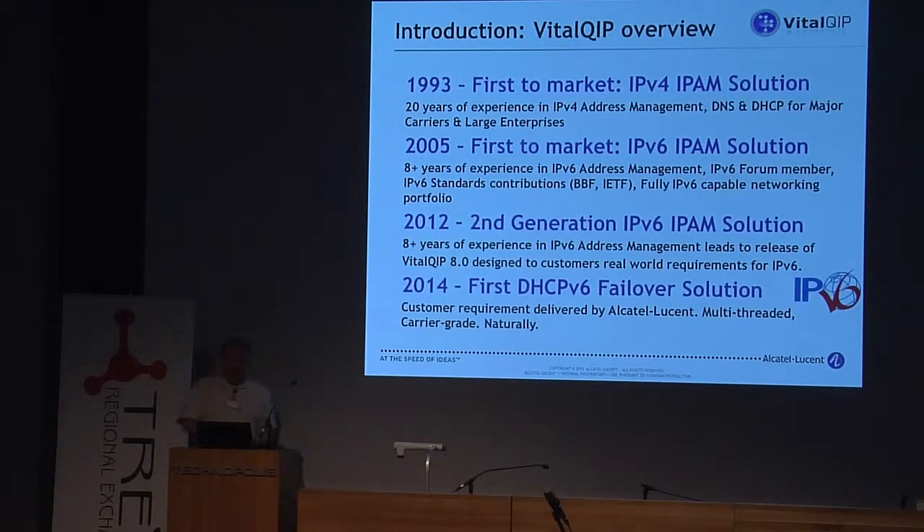Now, in 2014, we have a really good IPv4/DHCPv6 paper solution. Meaning that now we have a multi-threaded carrier-grade, really nice solution that has been used by many major carriers around the world.